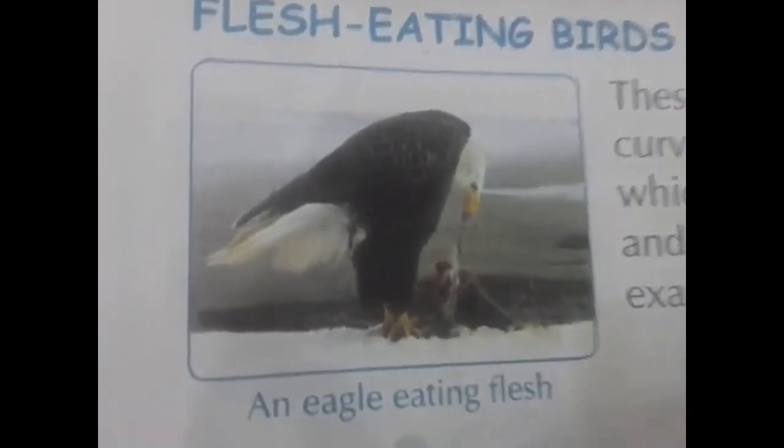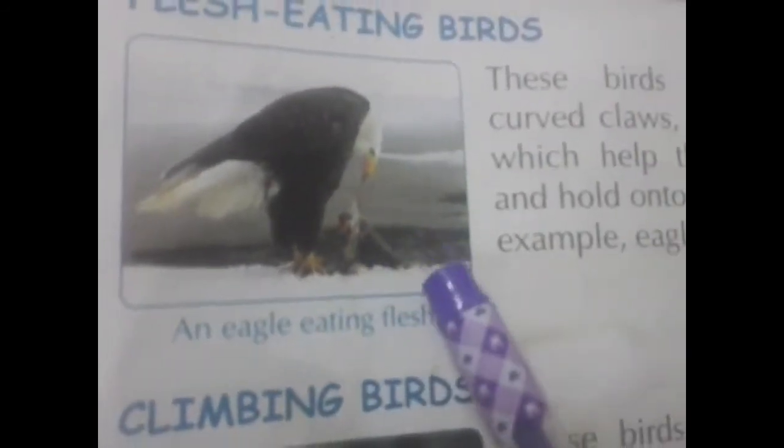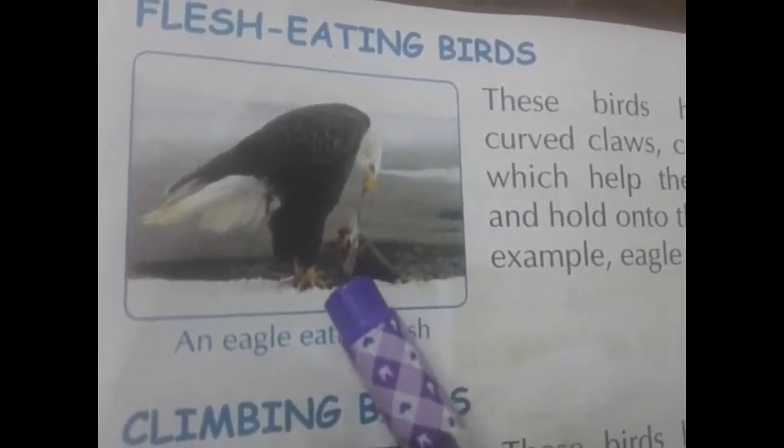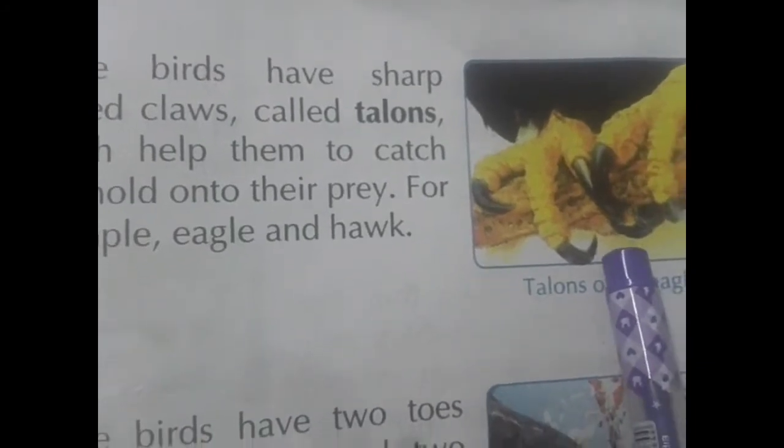Turn to page number 98. Flesh-eating birds. Eagles eat flesh. See here — they have curved, sharp claws. These are called talons. With the help of these talons, they catch their food, hold it in their talons, and eat their prey. For example, flesh-eating birds are eagle and hawk.